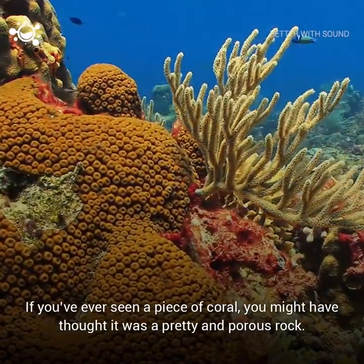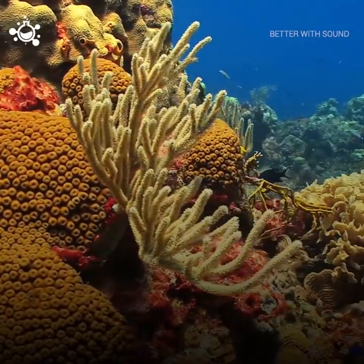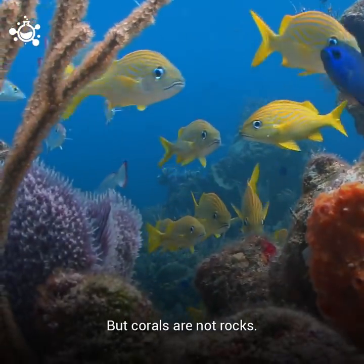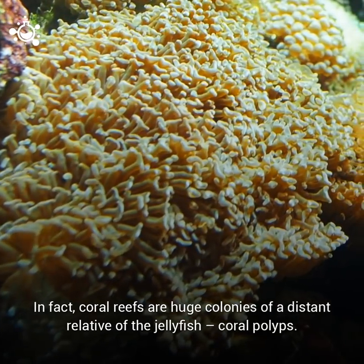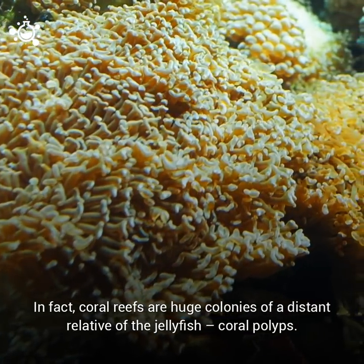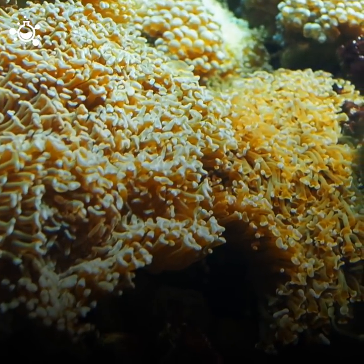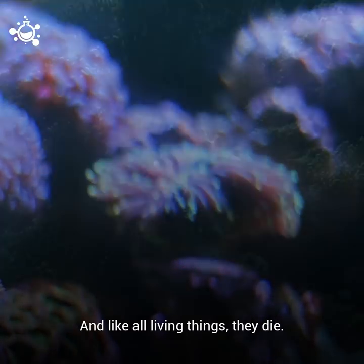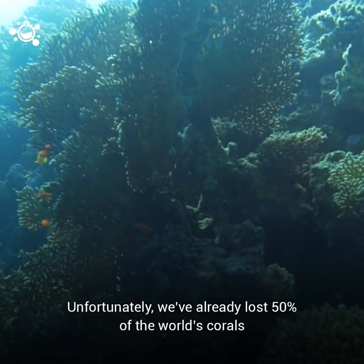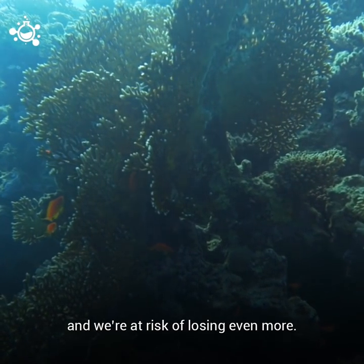If you've ever seen a piece of coral, you might have thought it was a pretty and porous rock. But corals are not rocks, and they're not plants. In fact, coral reefs are huge colonies of a distant relative of the jellyfish, coral polyps. And, like all living things, they die. Unfortunately, we've already lost 50% of the world's corals, and we're at risk of losing even more.